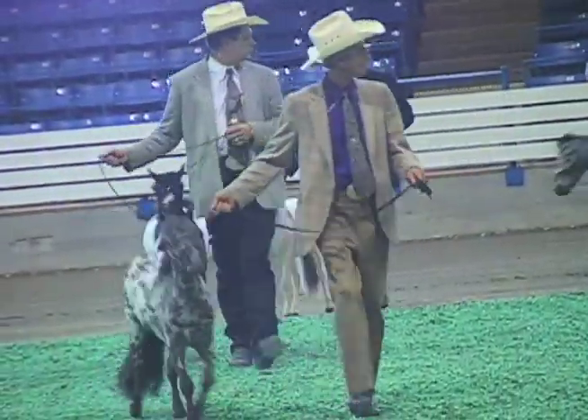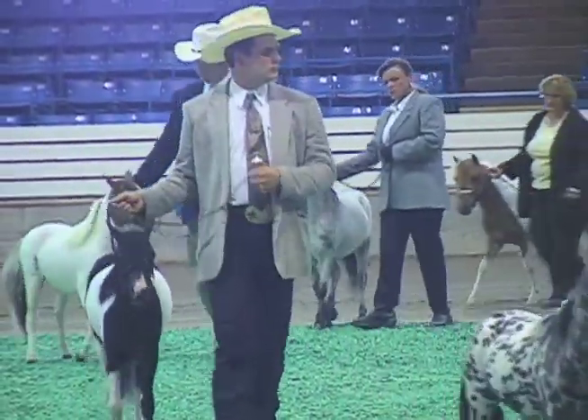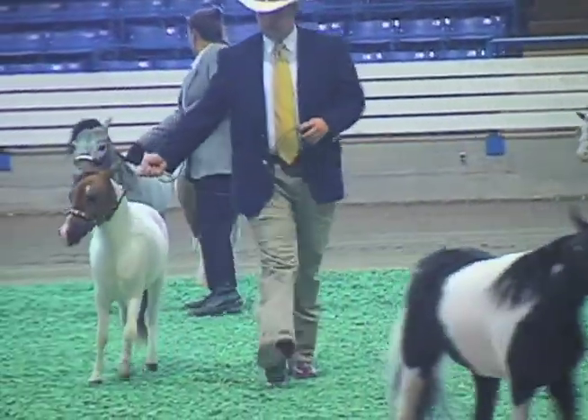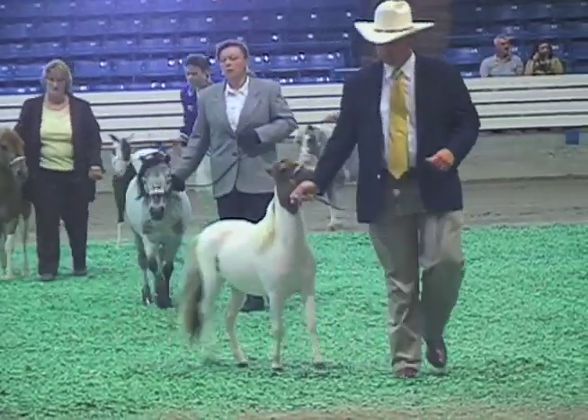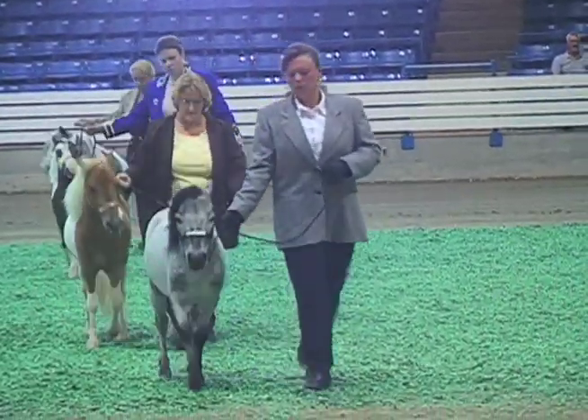The miniature horse can display any color or marking pattern. You will see miniature paints, palominos, and Appaloosas. They can be dappled gray or silky roaned. The objective of the breed is the smallest possible perfect horse.